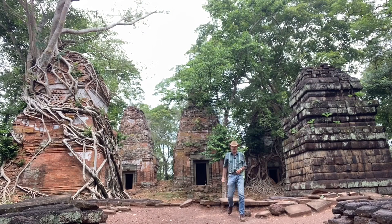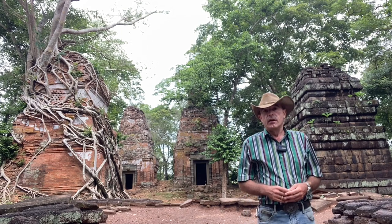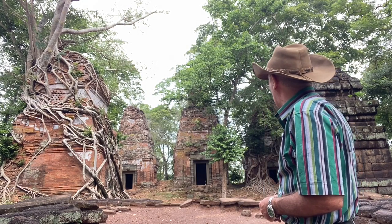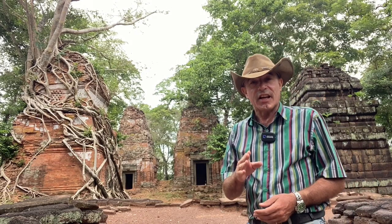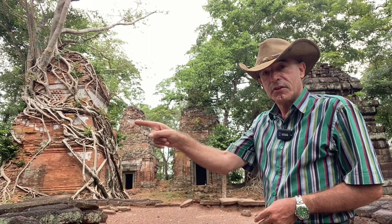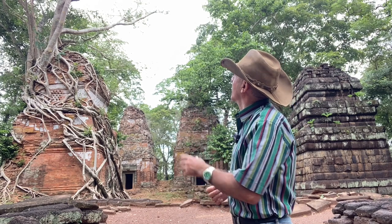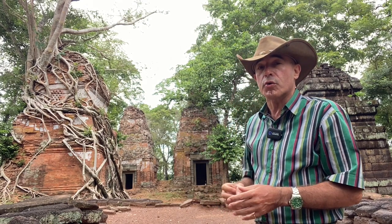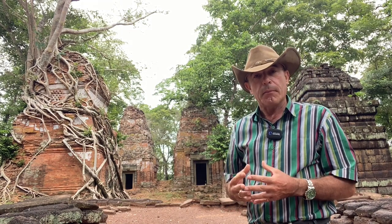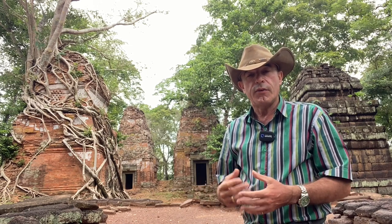Hello and welcome again to Forgotten Temples with myself, Mr B. Today I'm at Prasat Pram. Have a look at that in a jungle setting and pay particular attention to that temple just there — covered with all the roots and the tree still sits atop of it like some almighty organic crown. It is a thing of absolute beauty. Now, Pram means five, so at Prasat Pram we can expect to see five temples here.